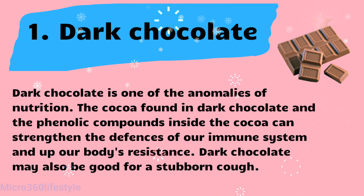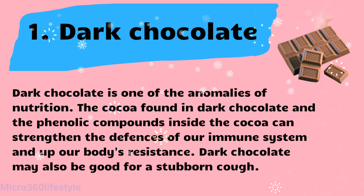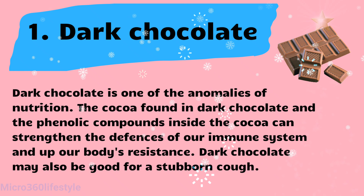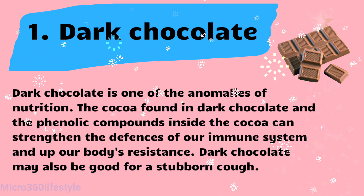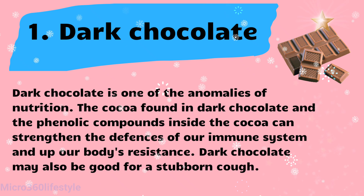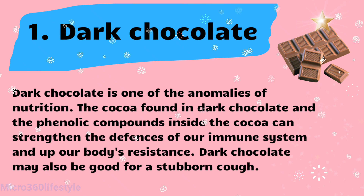Dark chocolate is one of the anomalies of nutrition. The cocoa found in dark chocolate and the phenolic compounds inside the cocoa can strengthen the defenses of our immune system and up our body's resistance. Dark chocolate may also be good for a stubborn cough.